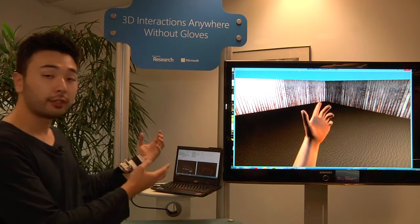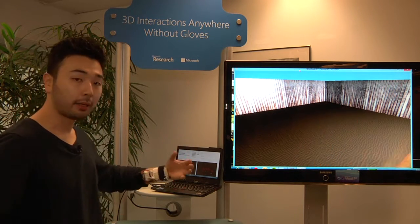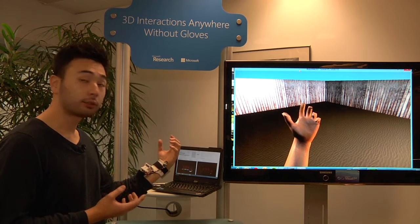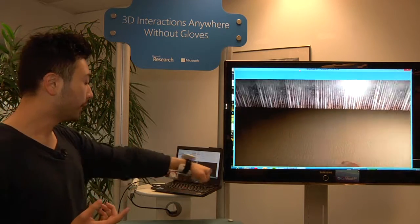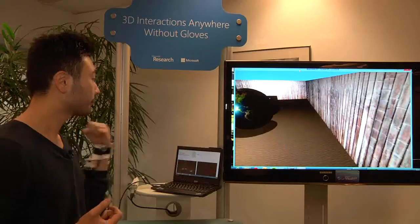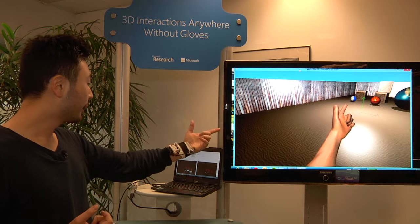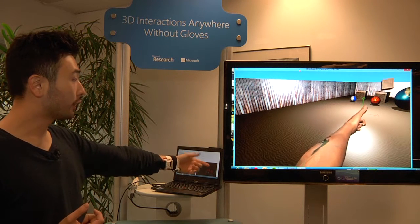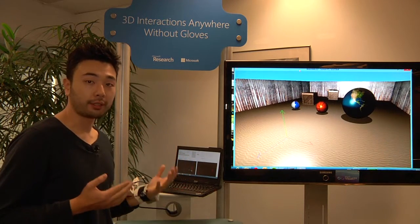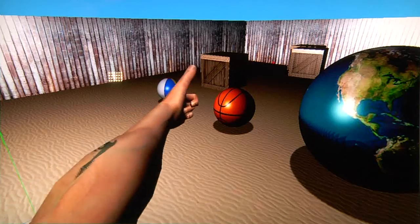Here we have a 3D gaming example where you don't only use hand motions to control the game, but you can use your individual fingers to form hand shapes and control the game. Here I use a fist gesture to navigate around a 3D virtual environment. Then I point at the target and mimic a gun gesture to shoot at objects — something that wasn't possible before, even with other motion control devices. So I can shoot at objects.